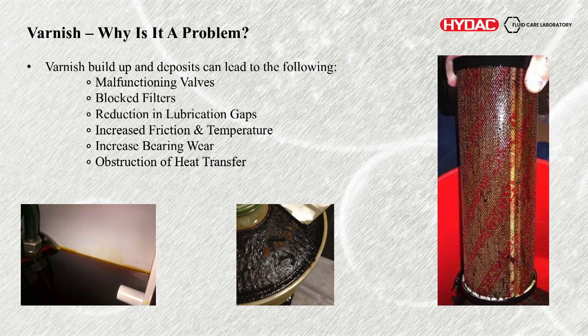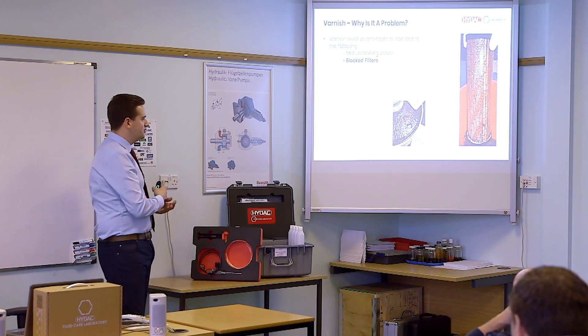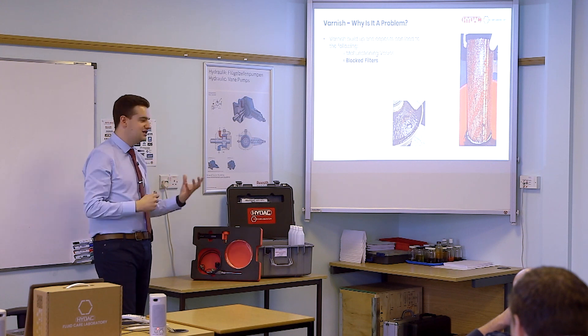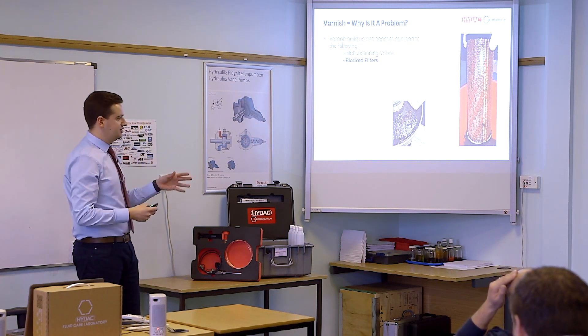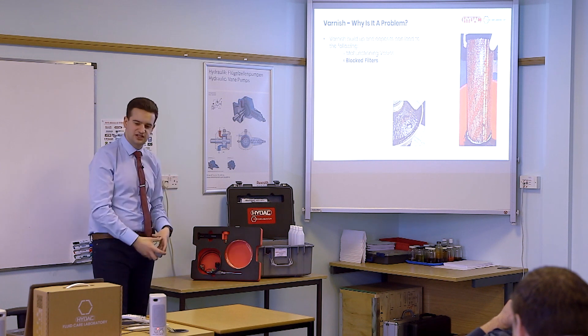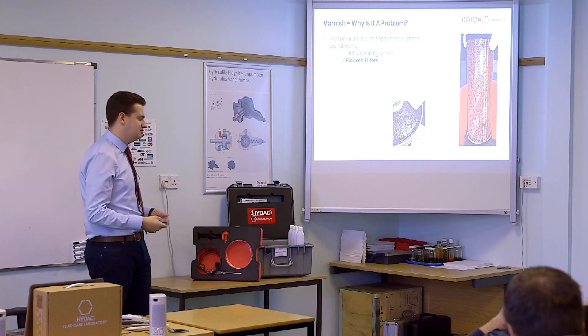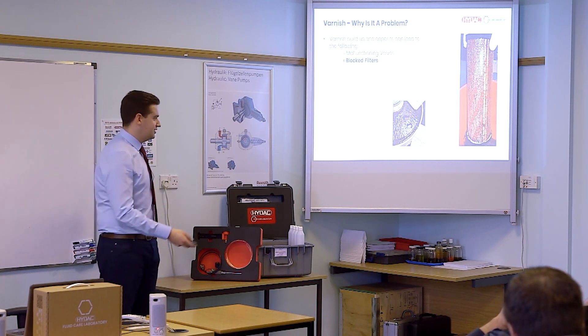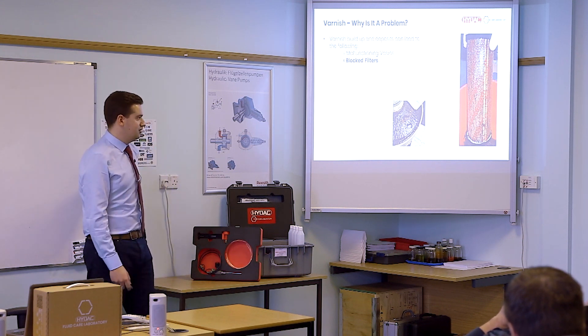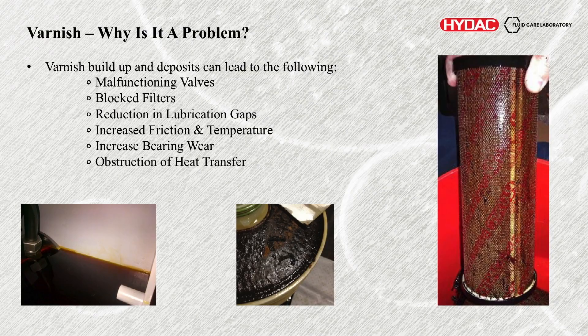Why is it a problem? Malfunctioning valves, blockage of filters. Filters work through depth filtration — multiple layers that capture particles in different stages. But with varnish, it's a very sticky conglomeration that just sticks to the outside of the filter and blinds it. You'll suddenly see your filter go from months of lifetime down to days or weeks, and constantly replacing filters is a very expensive way of removing the varnish, especially if it keeps building up anyway. Reducing lubrication gaps, increase of friction and temperature, bearing wear, obstruction of heat transfer.